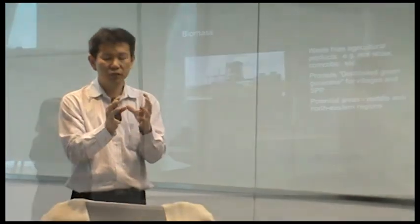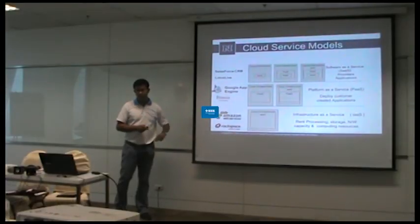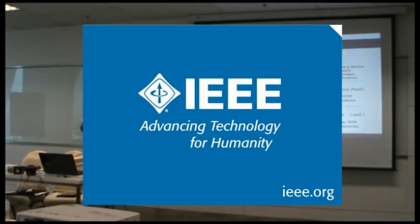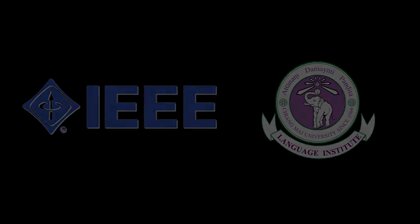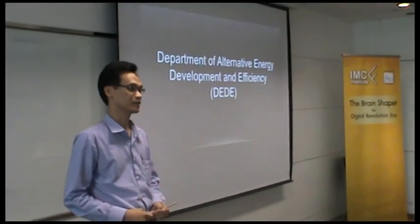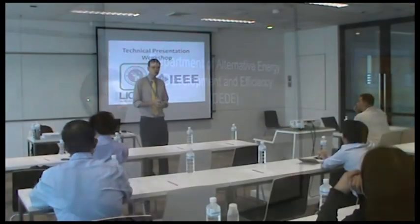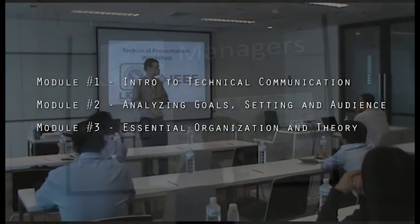In today's competitive international marketplace, English technical communication skills are becoming increasingly vital to success. So IEEE and Language Institute Chiang Mai University have collaborated to offer a two-day performance-based workshop in oral technical presentation skills. In this intensive workshop, participants learn how to craft and customize their presentations to fit their target audience,